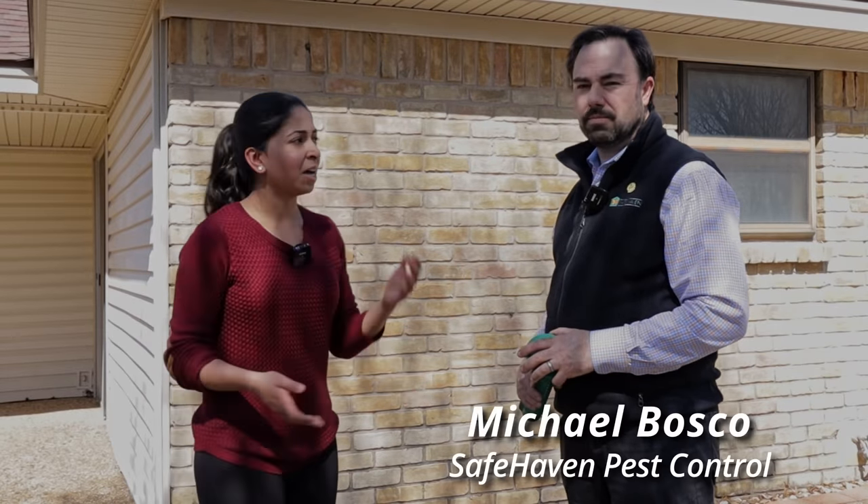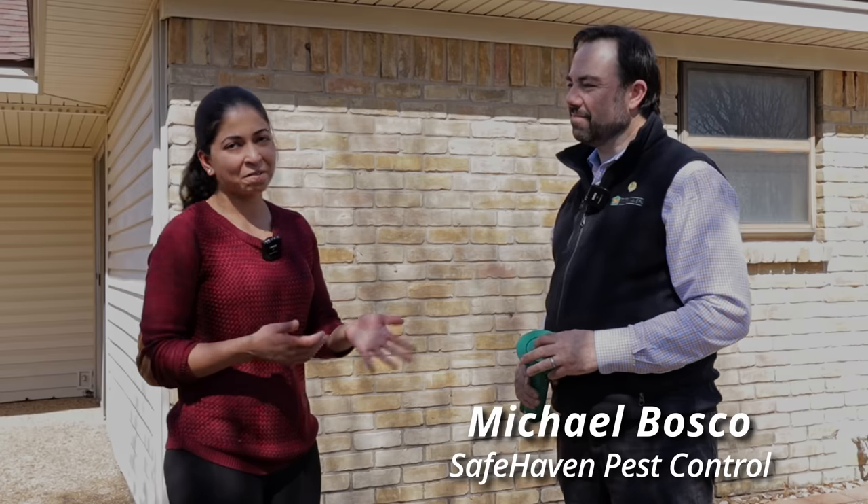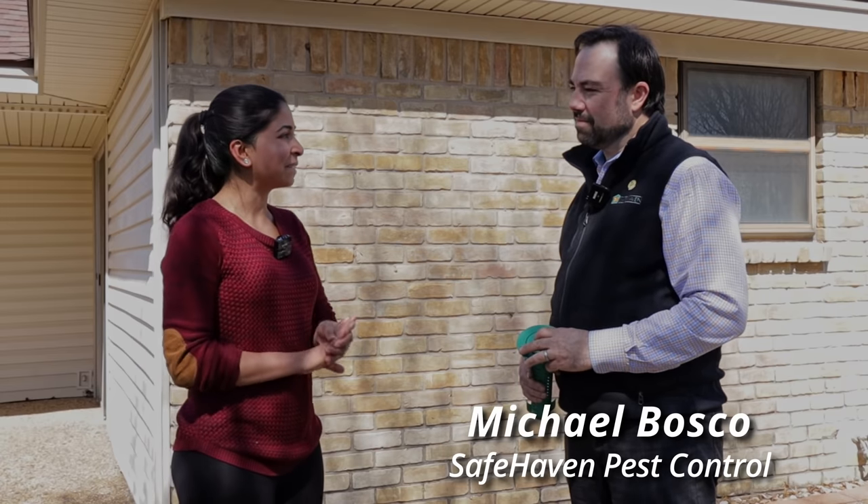To learn more about termite prevention systems, their importance, and the different types available, we've got Michael Bosco of Safe Haven Pest Control with us. Thanks for coming over to our house, Michael. Thank you for having us.